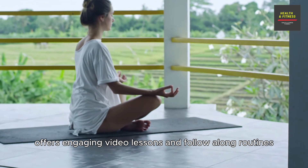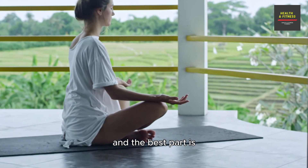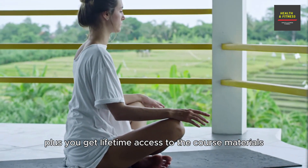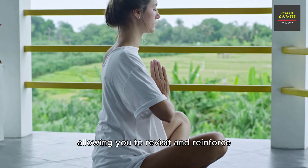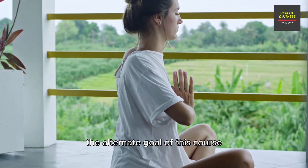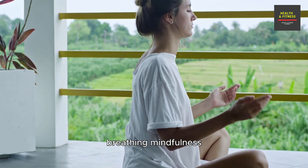Unlock Your Body offers engaging video lessons and follow-along routines which vary from 5 to 20 minutes in length, and the best part is you don't need any special equipment. Plus, you get lifetime access to the course materials, allowing you to revisit and reinforce your newfound knowledge whenever you need it.